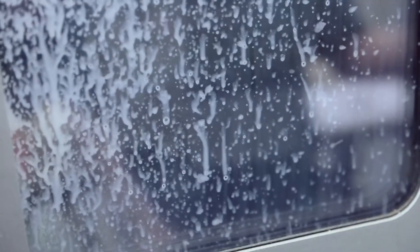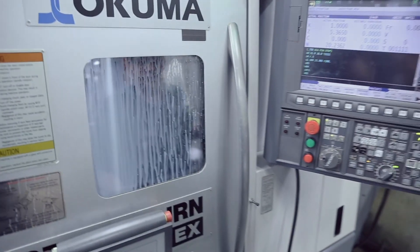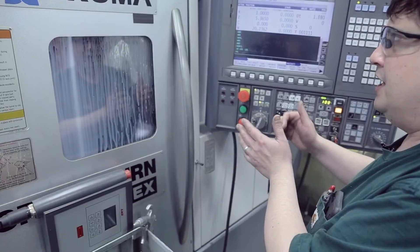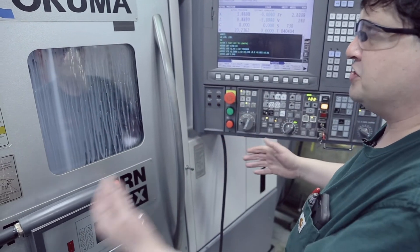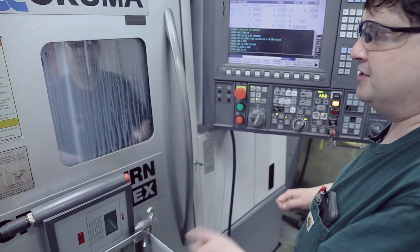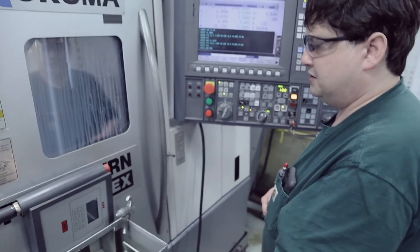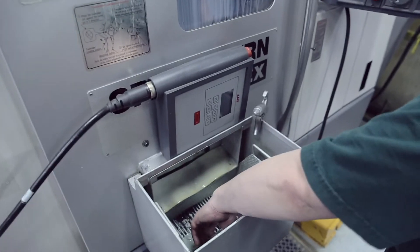Dan closes the door and the machine begins threading the part. Fluid can be seen splashing against the window. So that's a threading operation that's going on right now, like you're hearing. Right now it's pushing the bar forward, and then it's going to come in with a part-off tool and cut it off. When it pushes the part forward, the bar feeder to my left advances the bar through the machine. The part's going to fall into this basket right here.